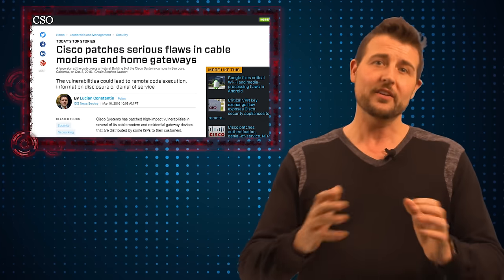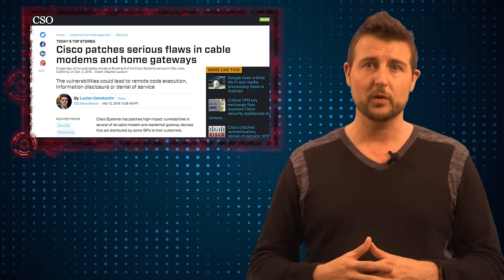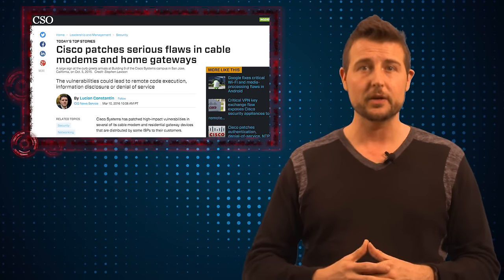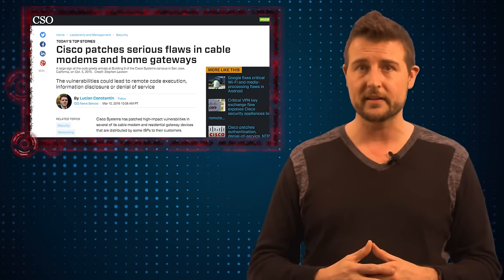Now in most cases, your ISP probably gave you this device, so it's them who control the firmware updates. But if you do have a Cisco cable modem from your ISP, you might want to contact them and make sure they get Cisco's latest update.